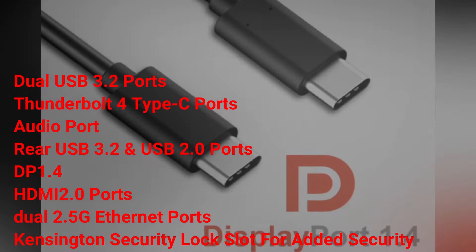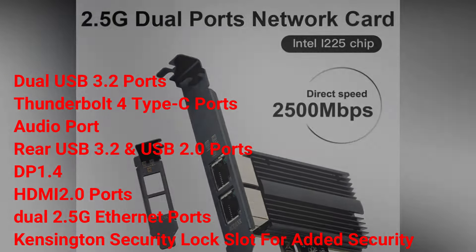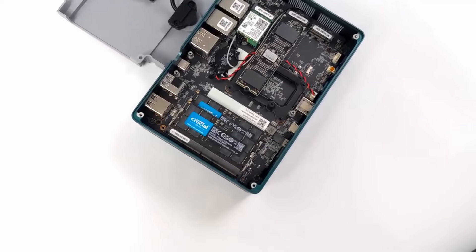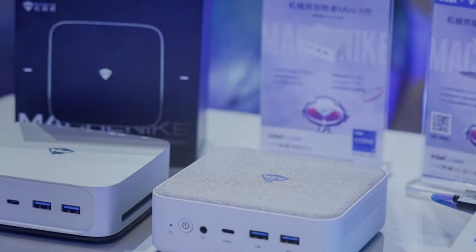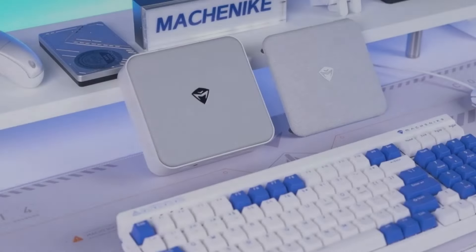Additional ports include DP 1.4, HDMI 2.0, and dual 2.5G Ethernet ports, along with a Kensington security lock slot for added security. Rigorous quality control tests, including radiation harassment and electrostatic resistance, guarantee durability and safety.